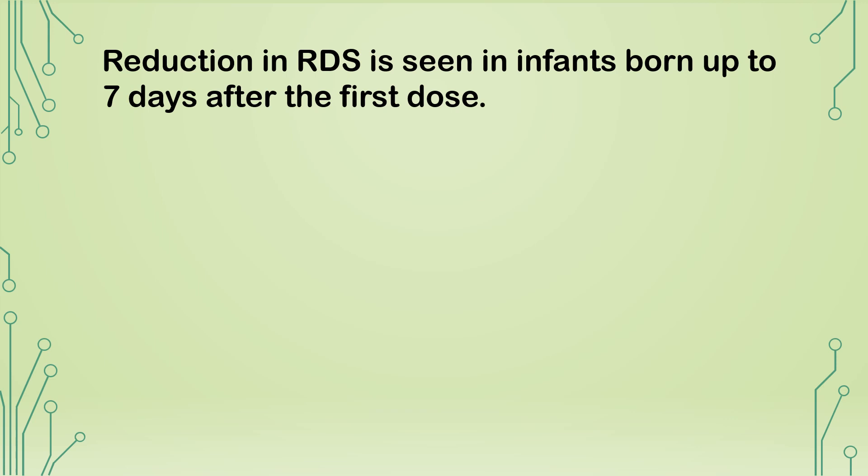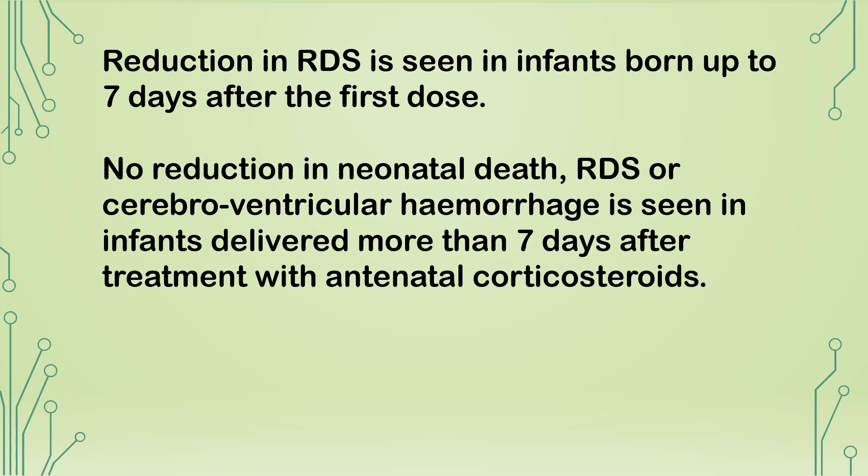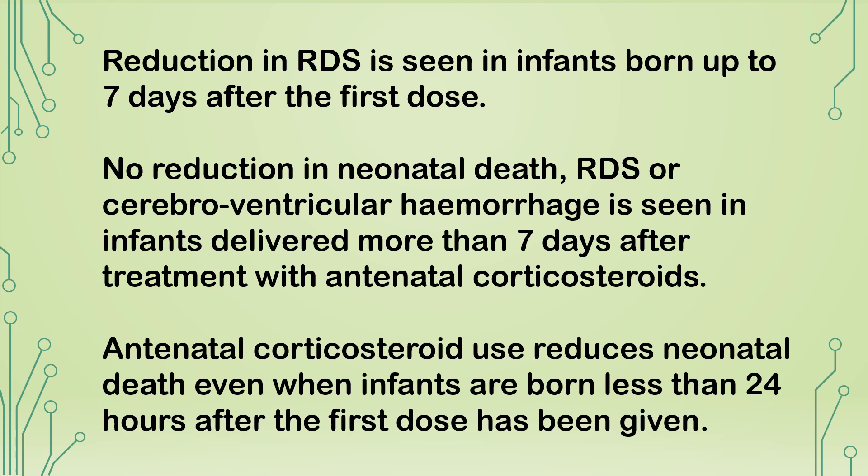Reduction in respiratory distress syndrome is seen in infants delivered up to 7 days after the first dose, but no reduction in neonatal death, RDS, or cerebroventricular hemorrhage is seen in infants delivered more than 7 days after treatment. However, antenatal corticosteroid use reduces neonatal death even when infants are born less than 24 hours after the first dose has been given.